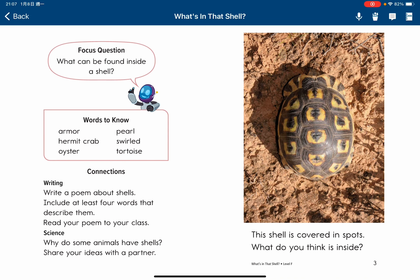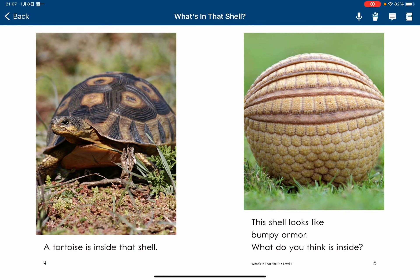What's in that shell? That shell is covered in spots. What do you think is inside? A turtle is inside that shell.